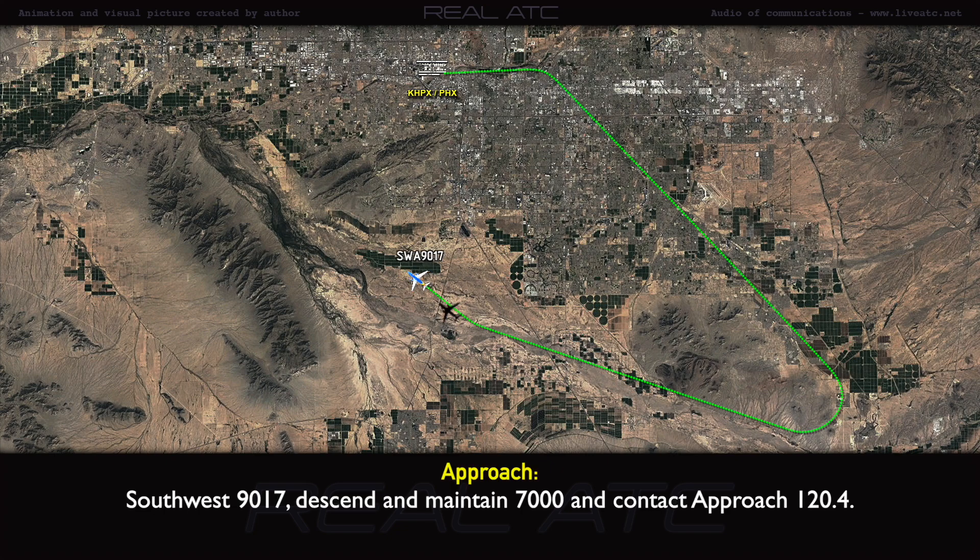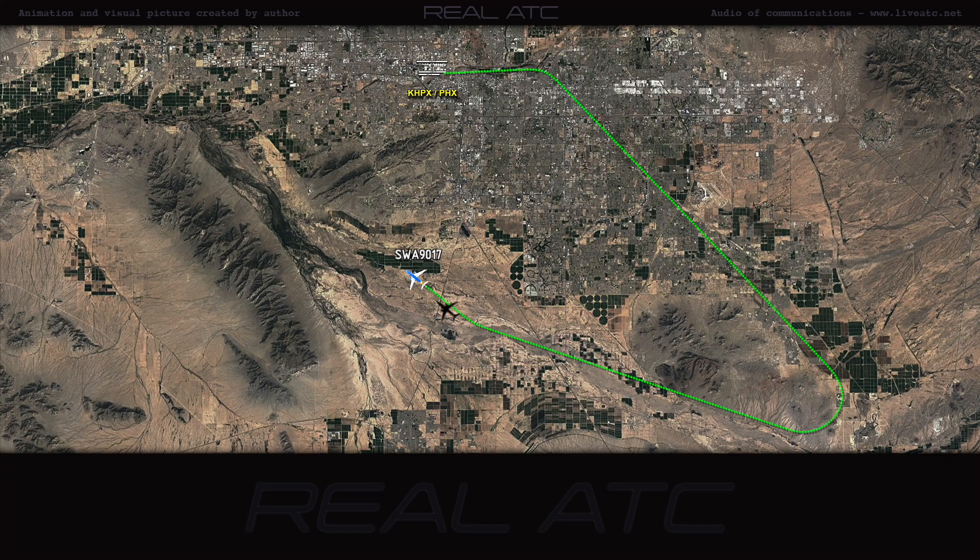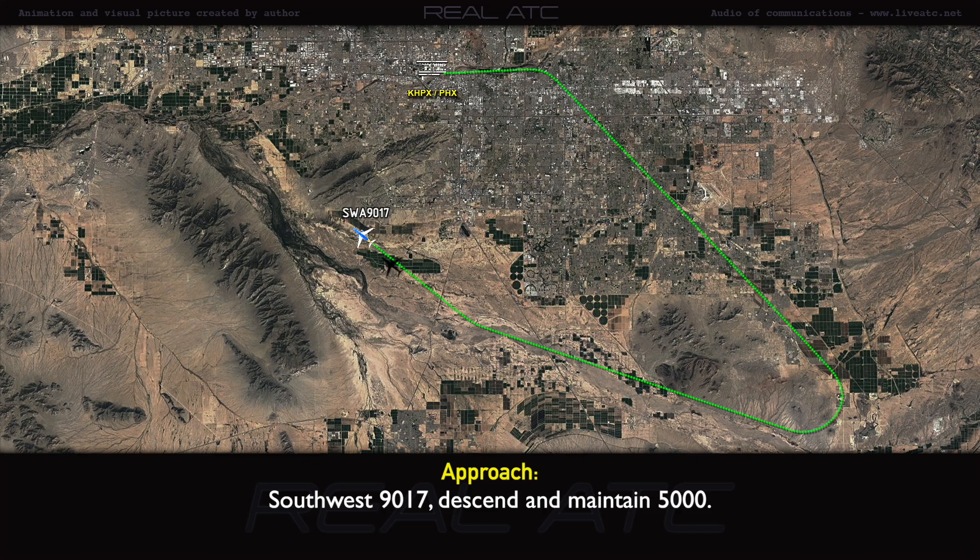Southwest 90-17, descend and maintain 7,000. Contact approach 120.4. What was that frequency again? Southwest 90-17, 120.4. Southwest 90-17, descend and maintain 5,000. 5,000.